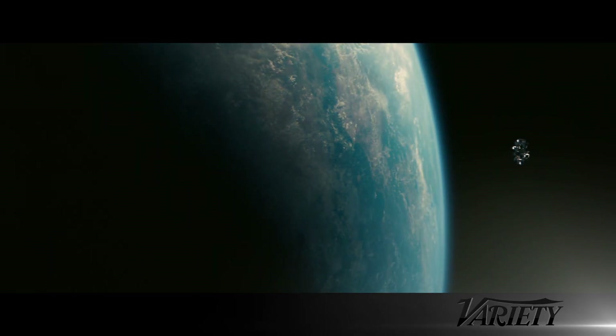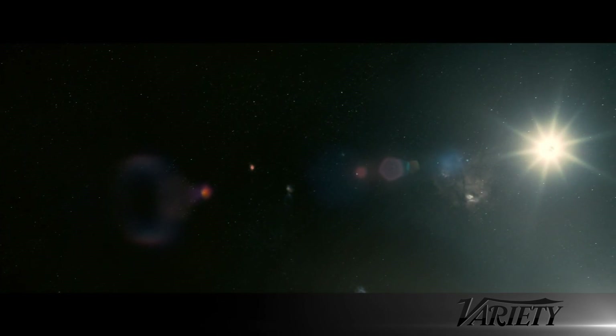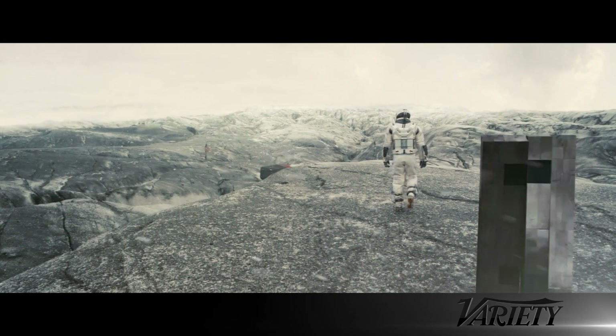Increasingly, the question a visual effects artist has to ask themselves is not how are we going to do it — really, the question is why are we doing it in the first place. Does it serve the story and does it fit in with the rest of the film?